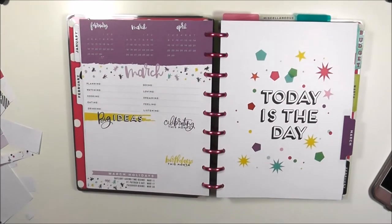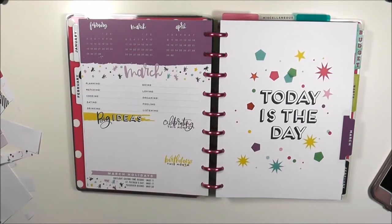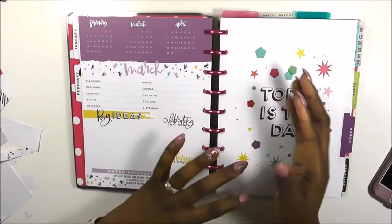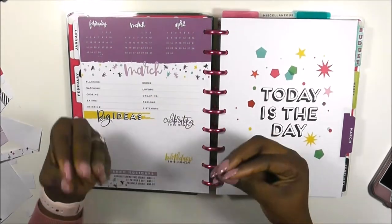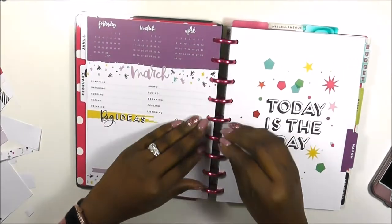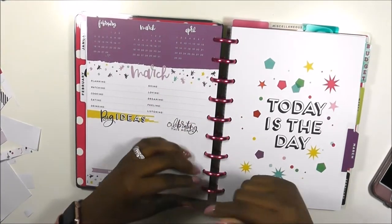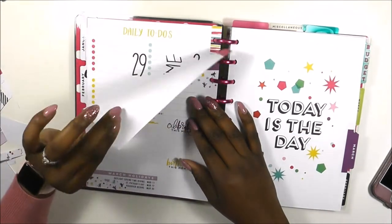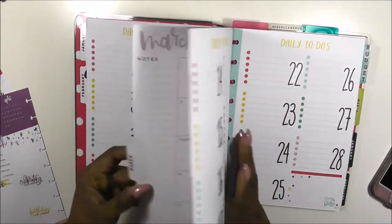Hi guys, welcome back to my channel. This is Toy from Planning and Teaching. Today is another plan with me in my Trendsetter. We are setting up for this month. If you have not seen my previous video where I did a little chit-chatting and brought you in on what's been going on, please go check that out — I will put a card up for you guys. Even though it's about to be the 12th, we're going to go ahead and get started.